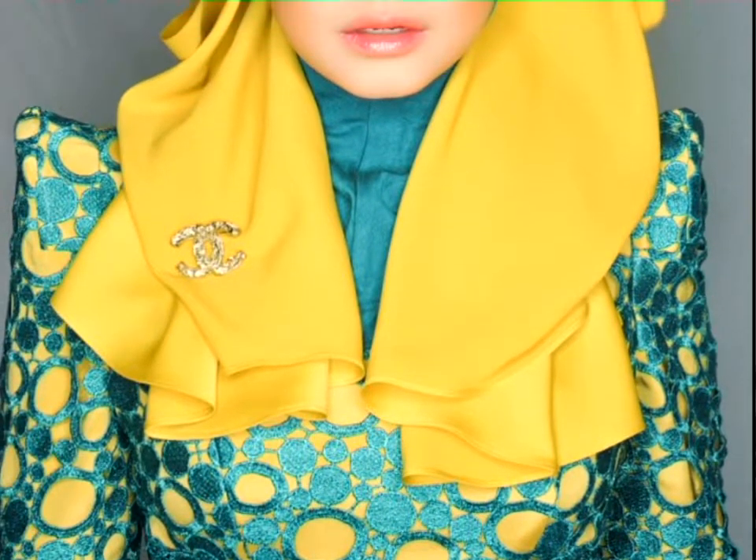Indonesian women always create new hijab styles for us to follow. They mostly wear flowing styles and it is highly fashionable.